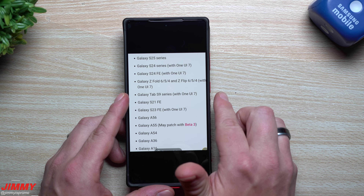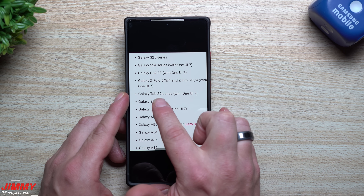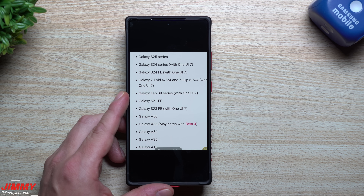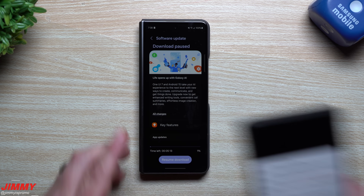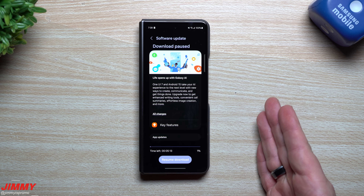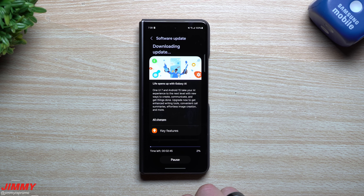With people confirming that the S25 series with One UI 7, the S24 FE, the Fold 6, 5, and 4, the Flip 6, 5, and 4, the Tab S9 series, the S23 FE — and if you have the A55, the May patch is with Beta 3. So there is a Samsung One UI 7 beta on Beta 3 with the May patch on the A55. It looks like Samsung is gung-ho and ready to get these things out for a bunch of people.